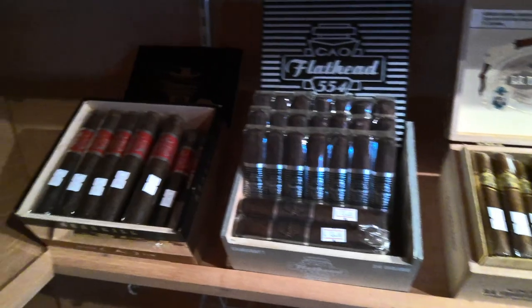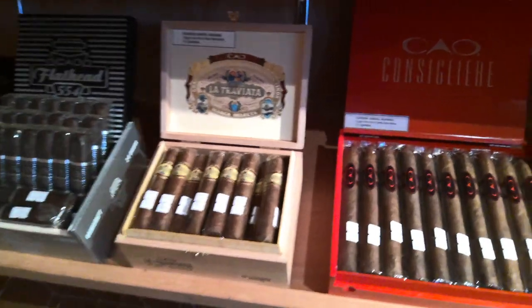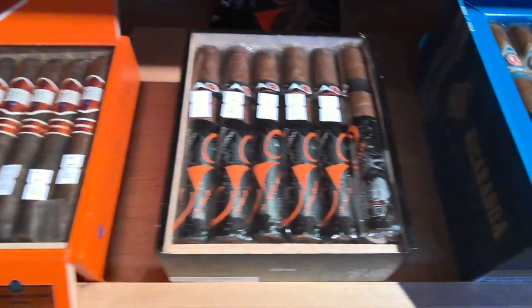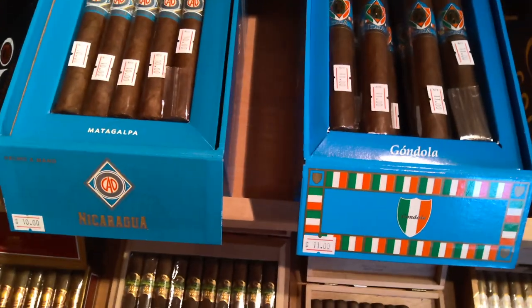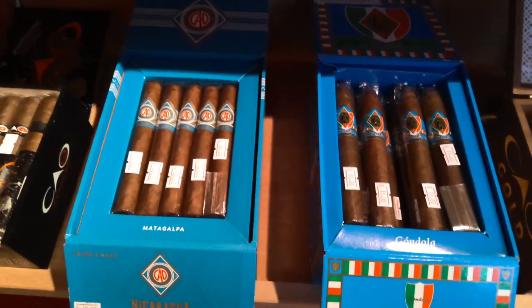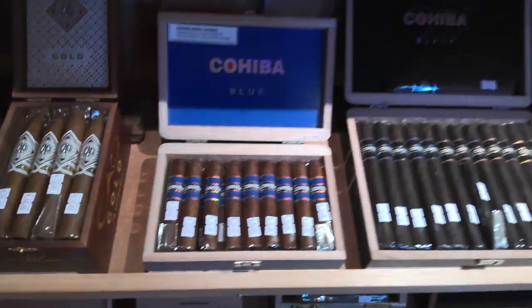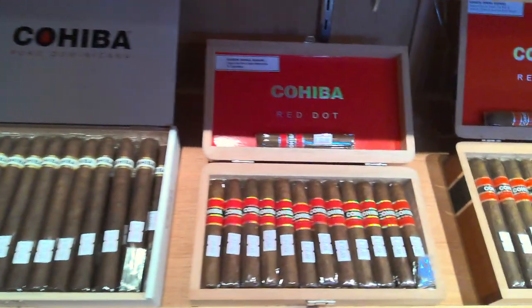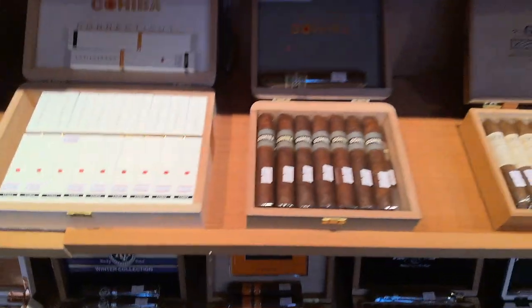CAO is another good brand — we've got their Flathead, La Traviata, Consigliere, CAO Session, CAO Extreme, and for their international series we only have the Nicaragua and the Italian Gondola right now but we'll be getting more. And of course the CAO Gold. Our Cohiba selection includes Cohiba Blue, Cohiba Black, the Puro Dominicana, Cohiba Red Dot, Cohiba Connecticut, and the Nicaragua.